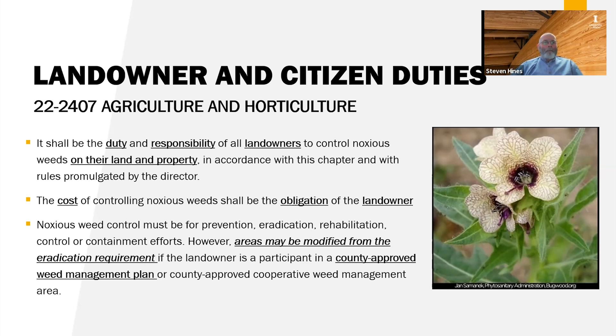Areas may be modified from the eradication requirement if the homeowner is a participant in a county approved weed management plan or county approved cooperative weed management area. However, most landowners, unless they're really involved in agriculture or a profession where weeds are what they do, don't even know what they have on their properties — so they don't know they have noxious weeds and these patches get out of control.